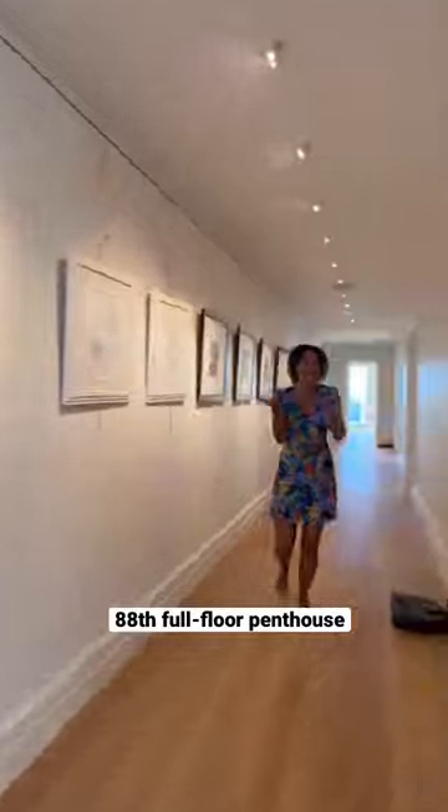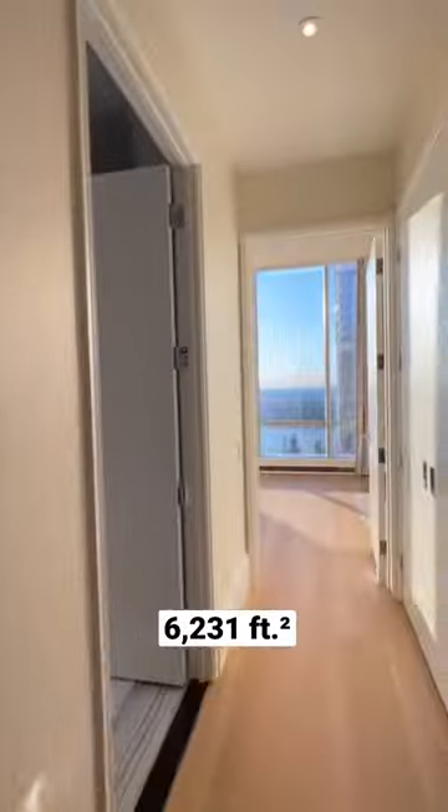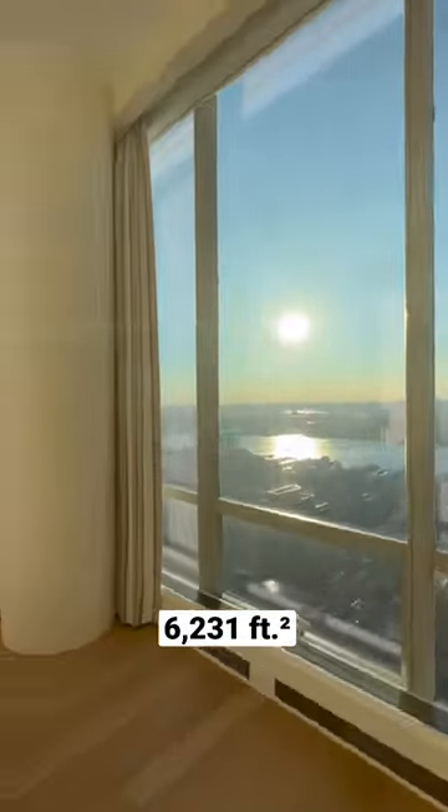This is a full floor apartment, meaning you have no neighbors — it's just you and your family living in just over 6,200 square feet up in the sky.